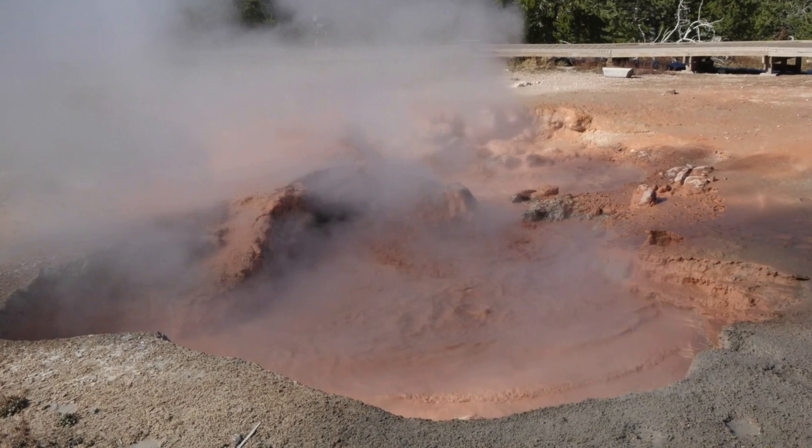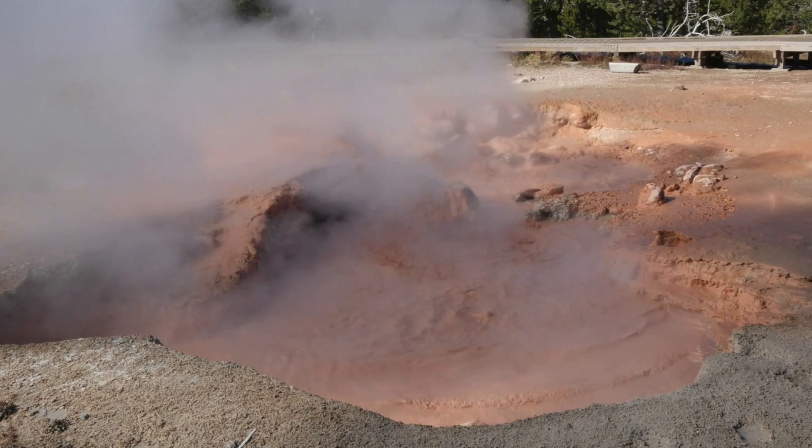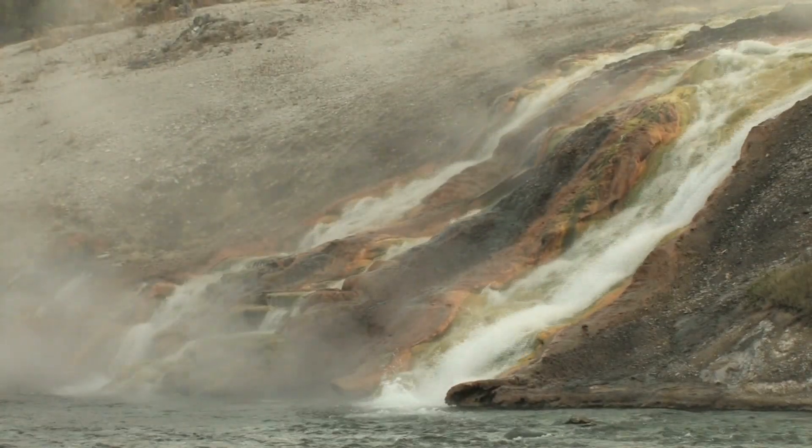Not only this, but researchers working at the park have said that new erupting vents and surface fractures have started opening. They've even had to close a boardwalk in the upper basin.